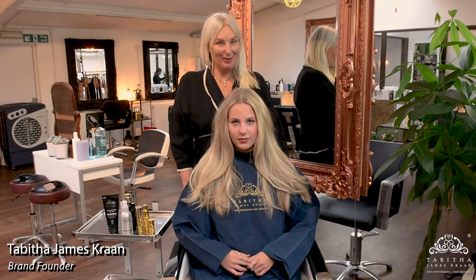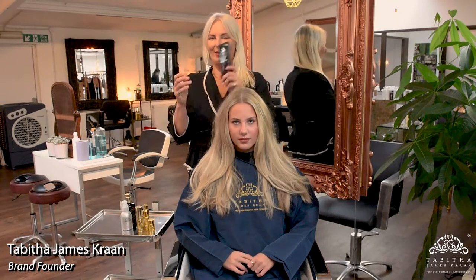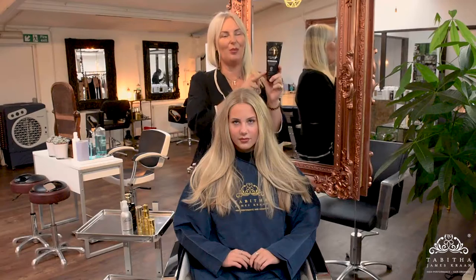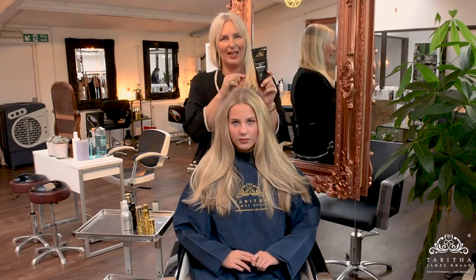We're talking about what's inside the bottle and we're talking about conditioners this week. So I have my clean conditioner — very proud of this product. This is so, so pure, it's just crazy. And it's an instant mask, an instant moisture hit.